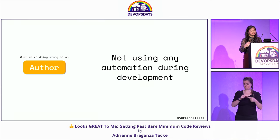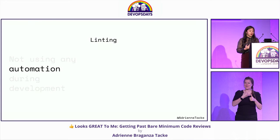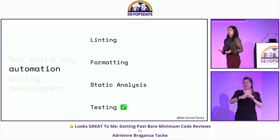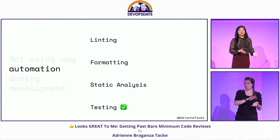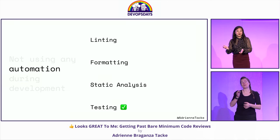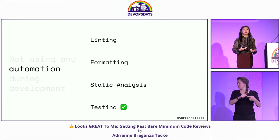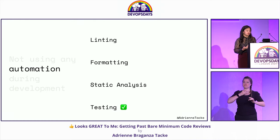The next thing we don't do correctly is using no automation at all during development — any type of linting, formatting, static analysis, or automated testing. When we have tools at our disposal to solve problems before the code review, we should be using them. I don't know any developer who likes to debate formatting and spacing in a code review — it's a waste of time. These are low-stakes issues, not the high-stakes issues we want to be looking for.